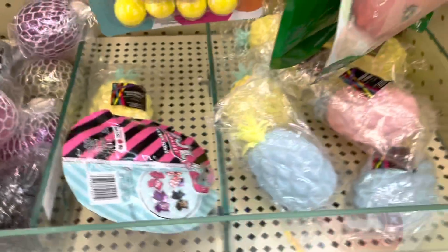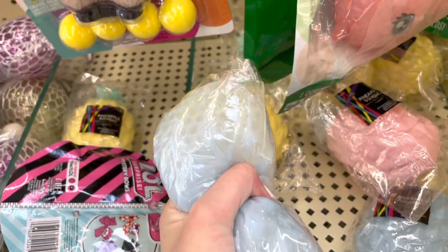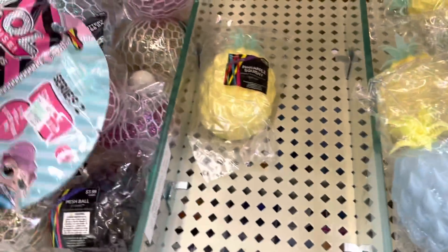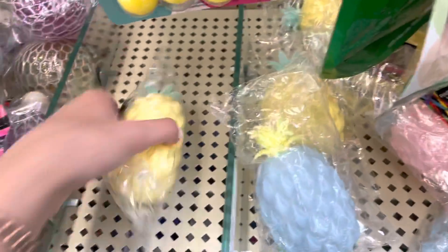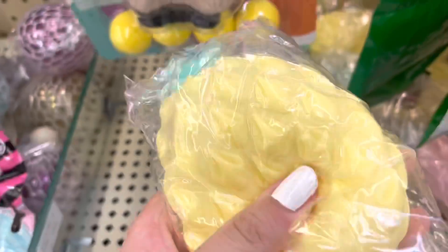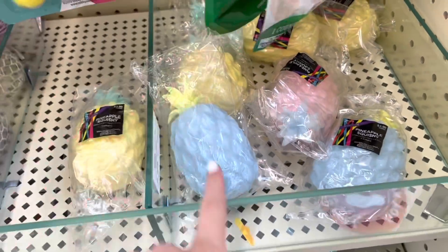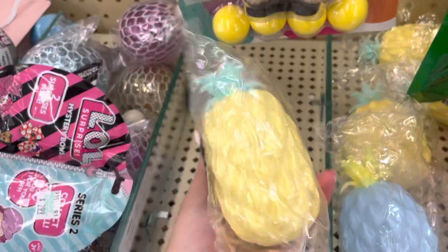These pineapple stress balls are so rare — they're Orbeez! It looks like yellow Orbeez inside. There's yellow, blue, and pink versions. They all have Orbeez in them. Comment below which color is your favorite — I think I like the yellow one best because it looks so legit, like a real pineapple.